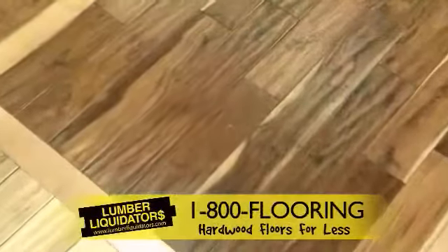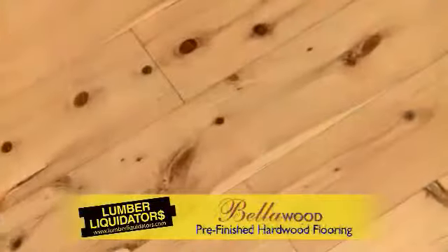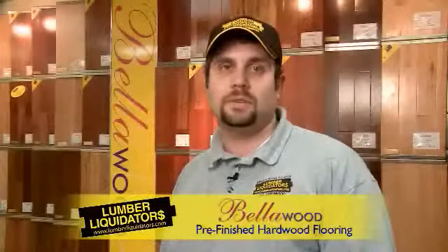The beautiful floors have been installed by Lumber Liquidators, who have one of the largest inventories of high quality hardwood flooring in the country. They carry a wide selection of brands and products at low prices, including Bella Wood pre-finished hardwood flooring, which will be showcased during the 2010 Homes of Distinction.